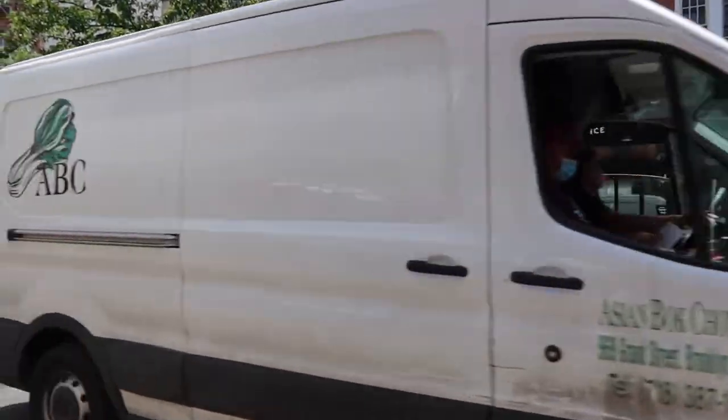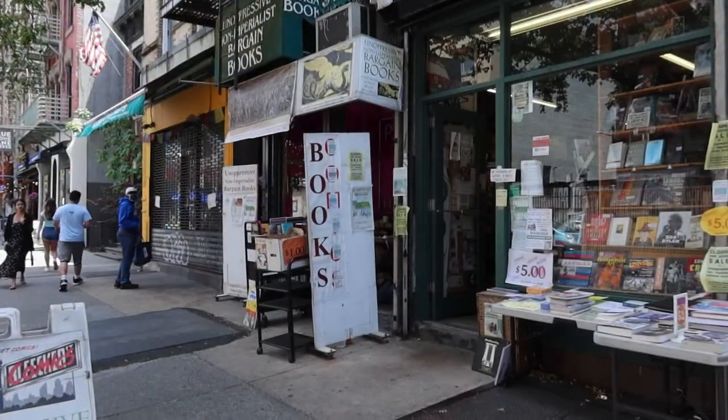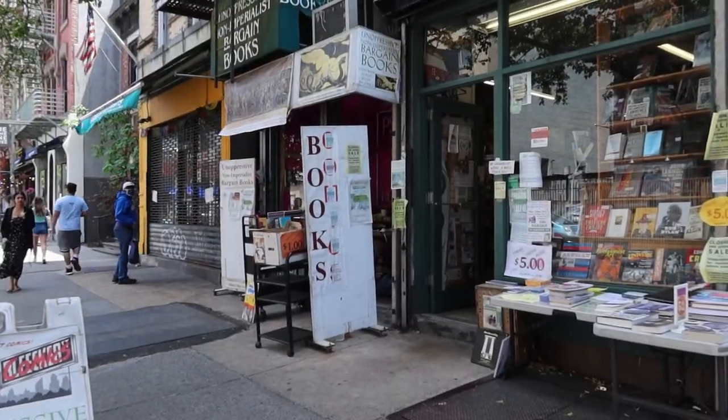Next up we're going to talk about Unoppressive Non-Imperialist Bargain Books — first of all, name: 50 out of 10. This is located in the approximate neighborhood of the West Village and this is Instagram gold right here. They have their name on the front of the store and it's this shabby little hole in the wall. Apparently there's a store cat — I did not see the store cat but I saw it on Google. This is a very very small store with like one wall of shelves with comics, a little tiny shelf in the middle, and then another wall.